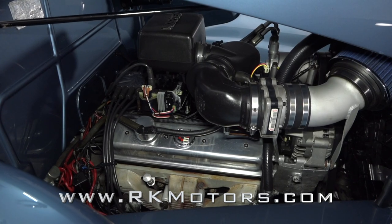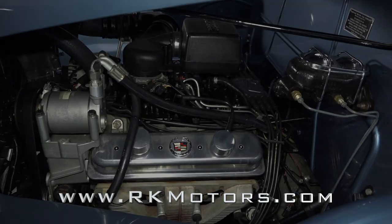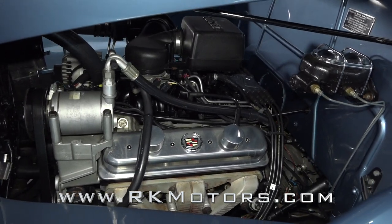Power comes from a 5.7-liter Vortec V8 that's been fitted with Sanderson headers. It sends power to the rear wheels through a 4L80e 4-speed automatic.